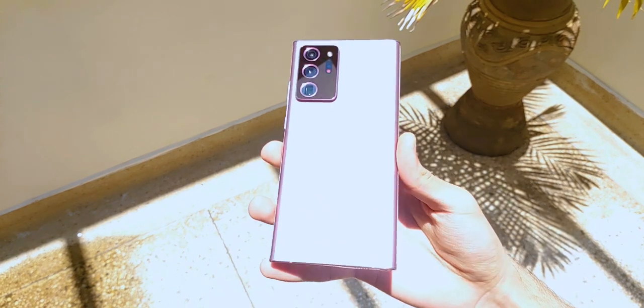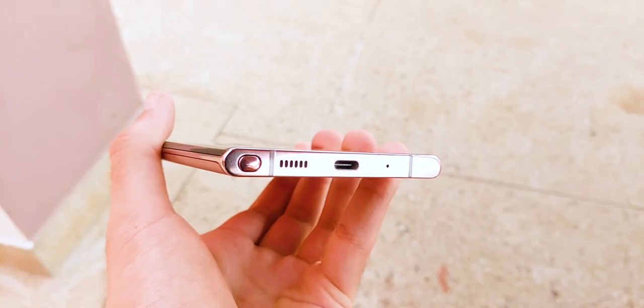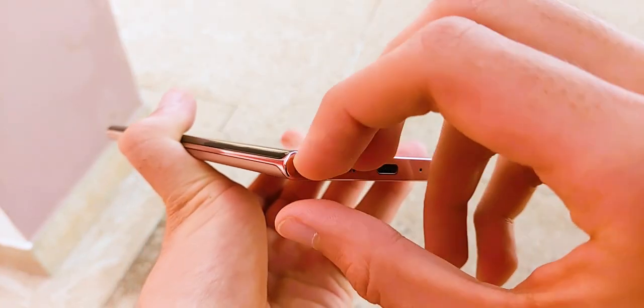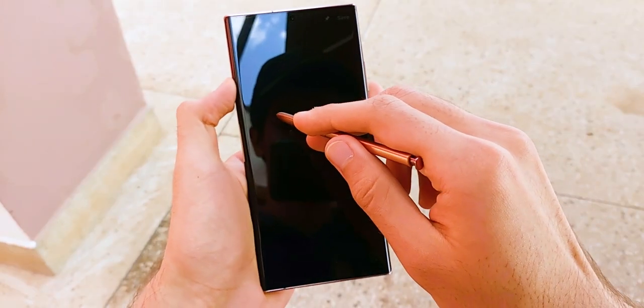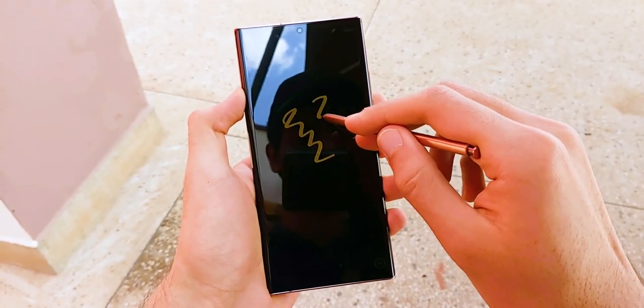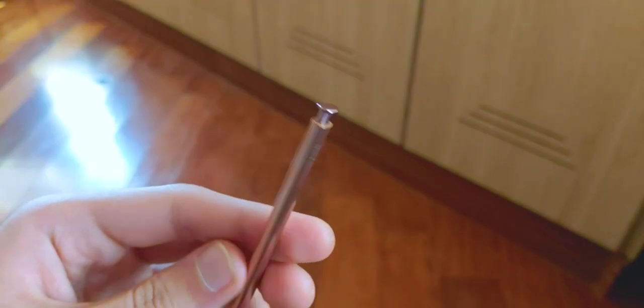One feature that the Note 20 Ultra has that just doesn't exist on the iPhone is the S Pen. It's a great tool for those who use it, and if you think you need it, look no further than the Note 20 Ultra — it's the best smartphone stylus experience available in the market. If you want to know more about it, be sure to check out my full review of the Note 20 Ultra.